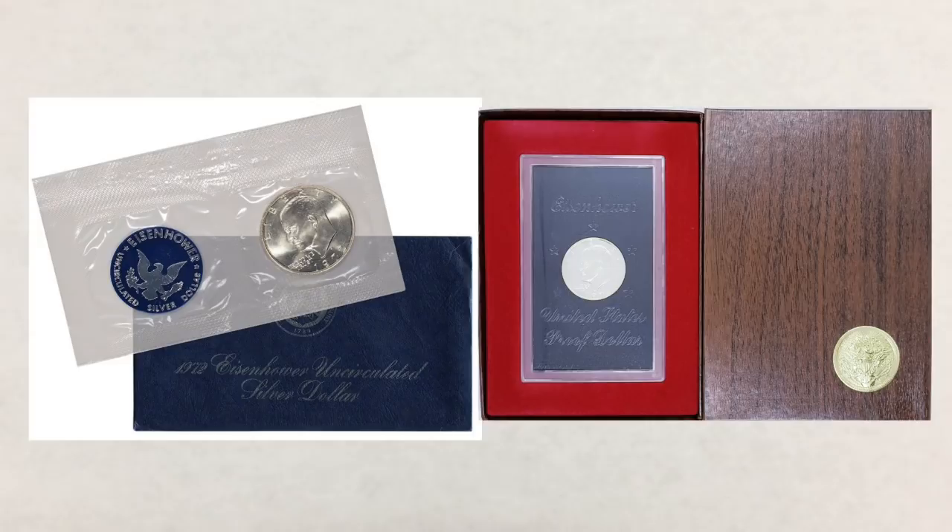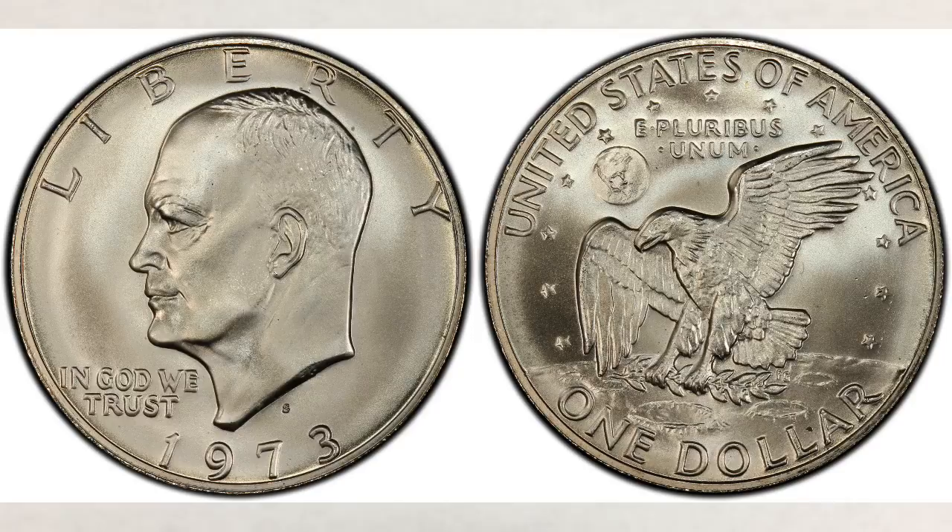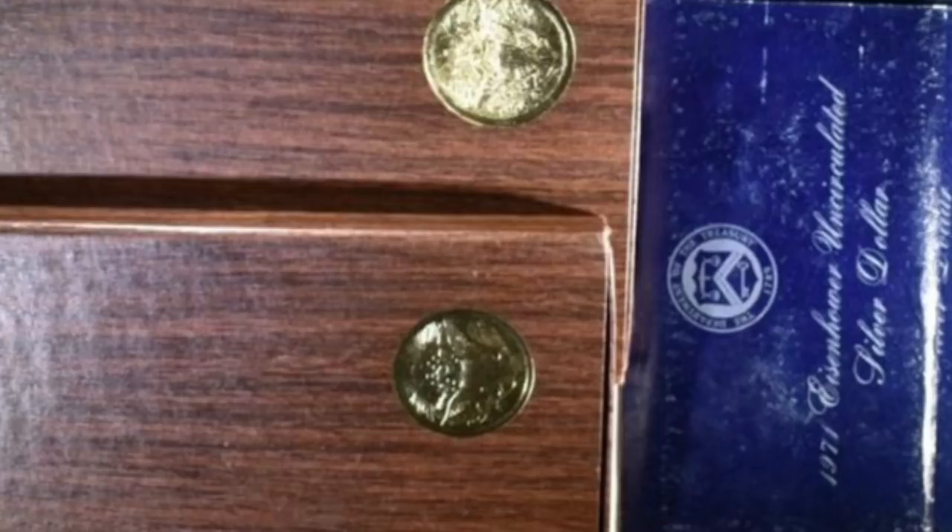Mintages of blue Ikes and brown Ikes were quite limited compared to the number of Eisenhower dollar coins struck for general circulation. The 1973-S brown Ike has the lowest mintage of only 1,013,646 coins. The next lowest mintage belongs to the 1973-S blue Ike at only 1,883,140 coins struck. For comparison, the highest mintages are the 1971-S blue Ike at 6,868,530 and the 1971-S brown Ike at 4,265,234.